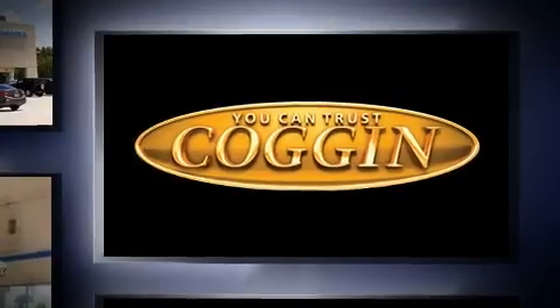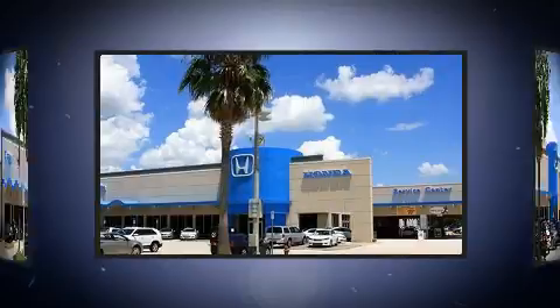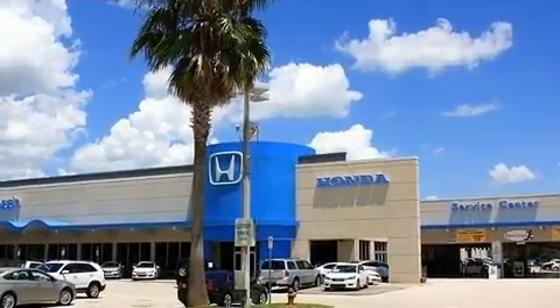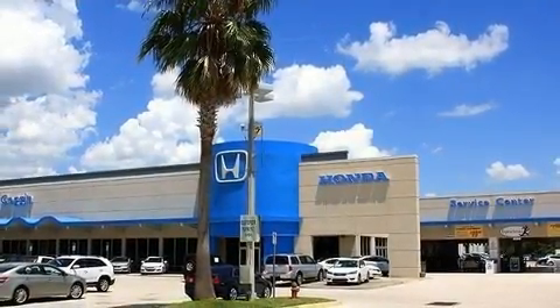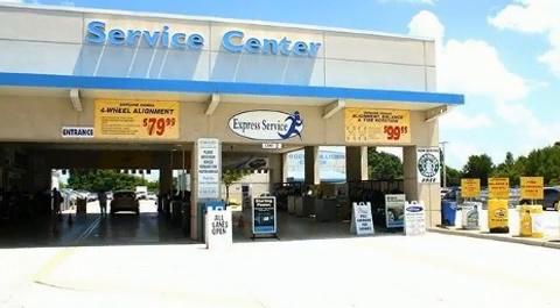It distinguishes itself from the competition with features such as front and rear reading lights, power front seats, a trip computer, and much more. Storage solutions are integrated throughout the interior, demonstrating thoughtful attention to detail.